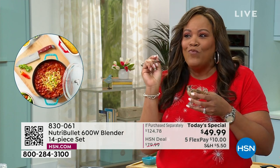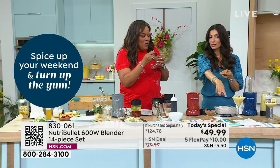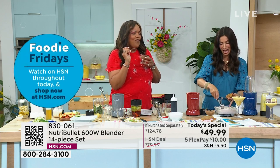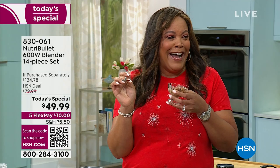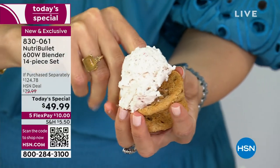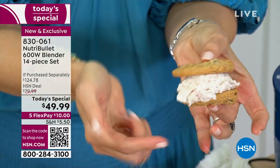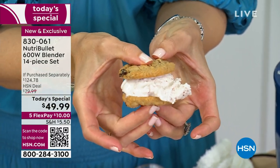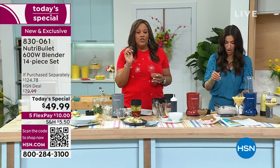Debbie tastes the soft-serve ice cream and loves it. Cheryl calls it soft-serve ice cream. There's also a strawberry ice cream recipe and an ice cream sandwich recipe in the recipe guide. A lot of people at home think you can only make a smoothie in a NutriBullet, but you can make so much more.